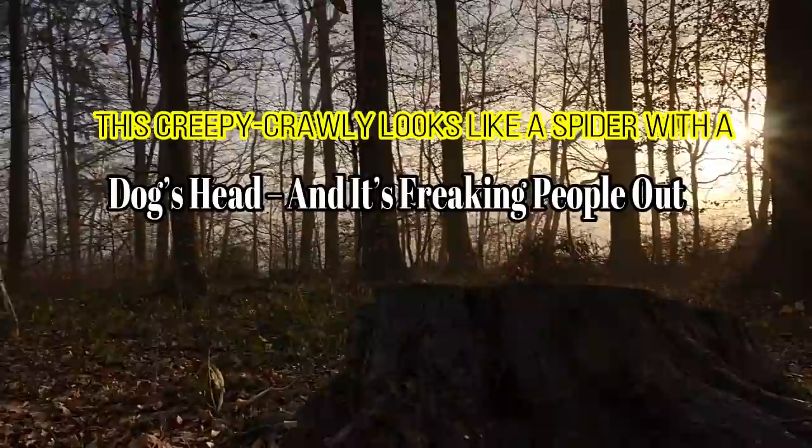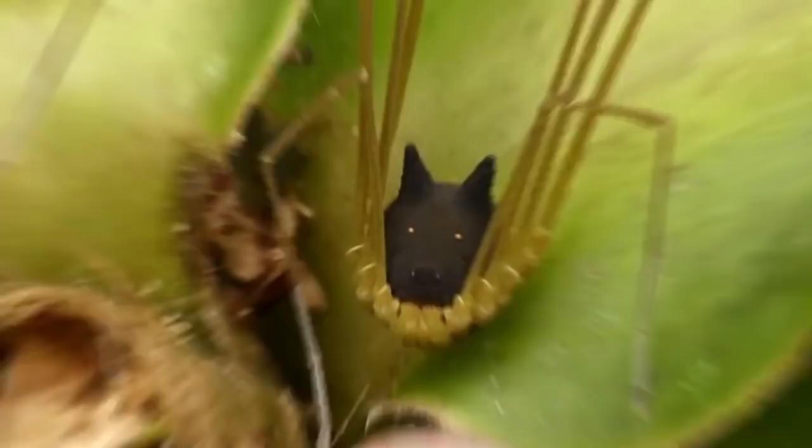This creepy crawly looks like a spider with a dog's head, and it's freaking people out. July 2017.